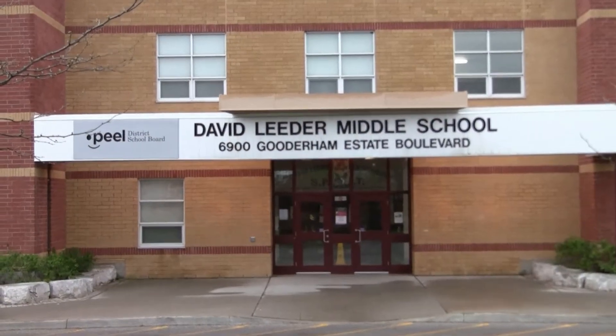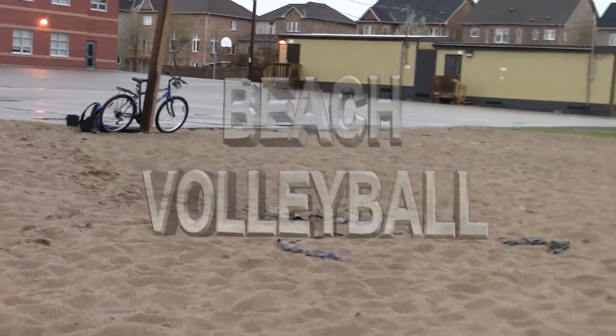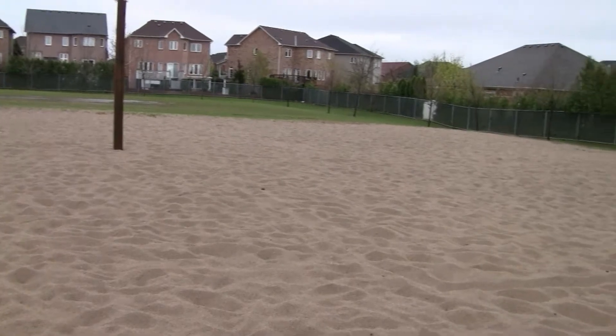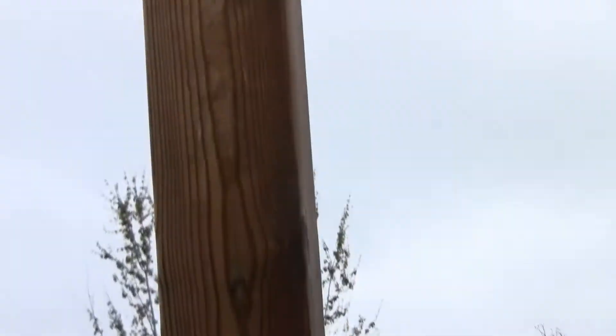I'm in the back of David Leder Middle School. This is close to Mavis Road and Derry Road in the north end of Mississauga. Look behind me — you see it? Sand volleyball courts. Now, to my knowledge, not many people know these courts even exist here. There are no adult leagues playing here, so you could almost show up here any time and play for fun if you know where these courts are.